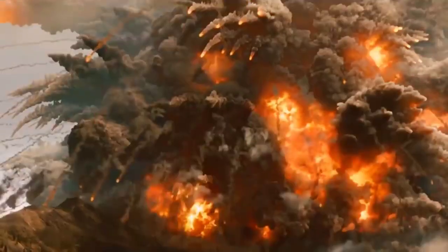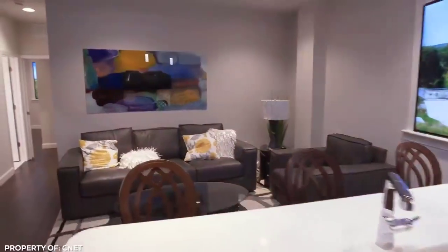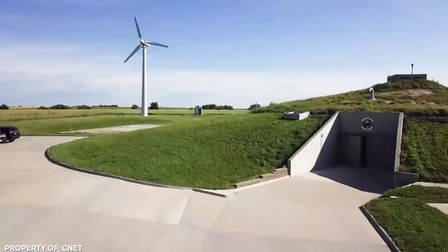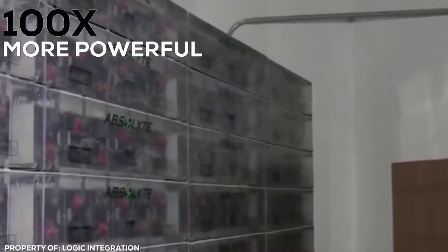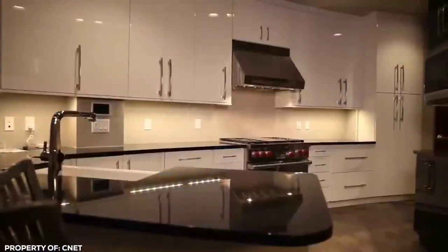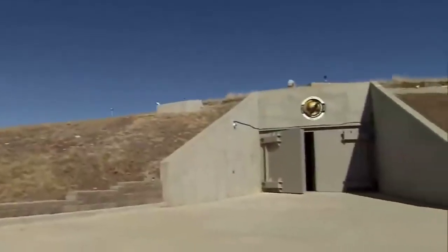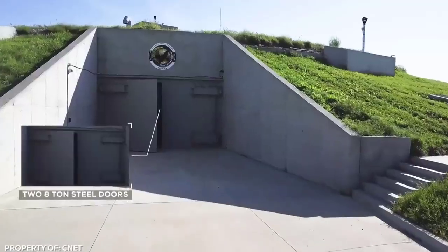Missile Silo — when the apocalypse rolls around you've got two choices: burn up in an intense fireball with the rest of the peasants, or wait out the end of the world in pristine luxury. The converted Atlas missile silo buried 200 feet below the ground in rural Kansas is the billionaire doomsday prepper's paradise. Originally built to withstand nukes 100 times more powerful than the one dropped on Nagasaki, rich benefactors can now purchase apartments within the 15-story bunker for between $1.5 million and $4.5 million each. From the outside it doesn't look like much — a barbed wire fence, some security cameras, and a single guard standing outside two 8-ton steel doors in the hillside.